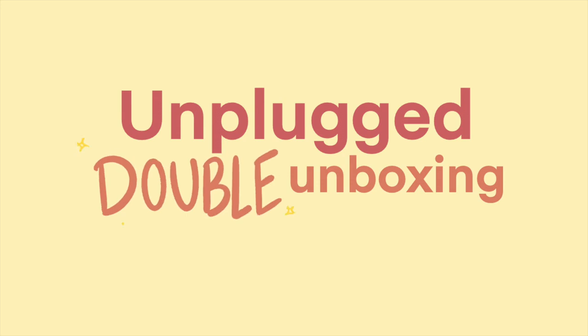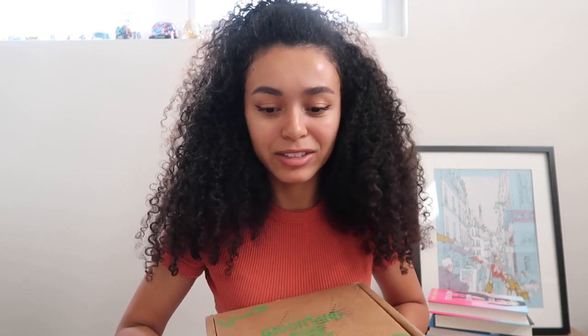Hi everybody, I'm Jessica Nicole Dickerson, aka JND, and welcome back to another video. You may notice the background is a little blank — the decor I set up, this frame, is literally on an Amazon box right now, trying to make the background look cute. In today's video it's going to be very chill. I'm going to do a double unboxing for the Unplugged Book Box. I'm really excited — I haven't opened any of their boxes before or even seen any of their videos, so I don't know what to expect.